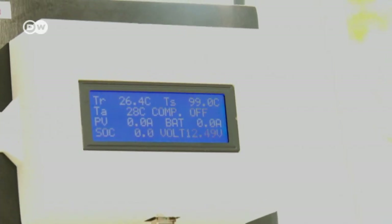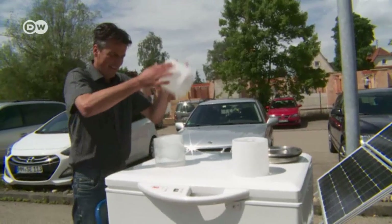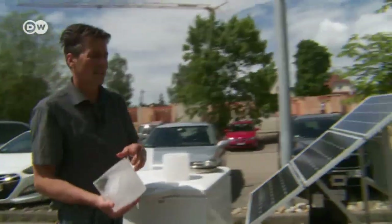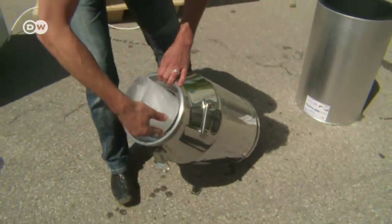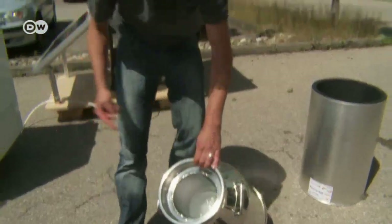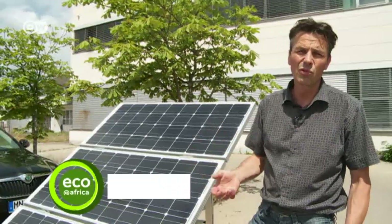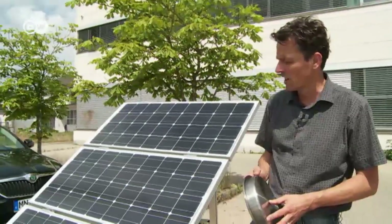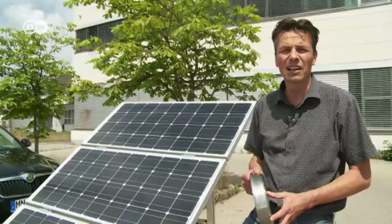The refrigeration unit can produce six to eight kilos of ice — enough to keep 30 litres of milk cool for 12 hours. You don't have any more milk going off, and that means up to 30% bigger deliveries to dairies. So the system will pay for itself within two or two and a half years.